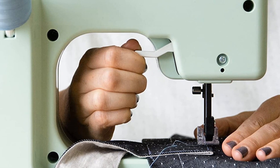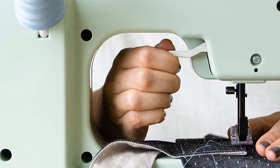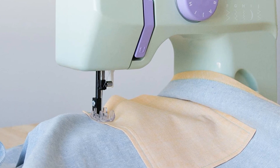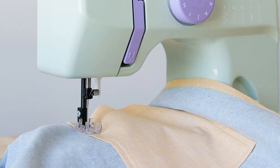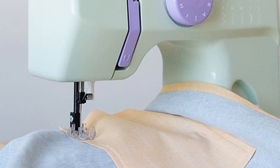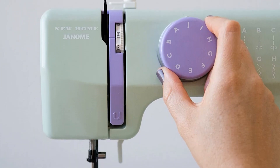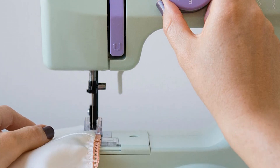Janome advertises this machine as ideal for dorm rooms, sewing classes, apartments, and sewing with friends. The Janome Portable offers a wide variety of stitches: 5 straight stitches for basic sewing and zipper insertion, 3 zigzag stitches for garment construction and mending, a 2-position crescent scallop stitch for embellishing, and a multi-stitch zigzag for knits and stretch fabrics.